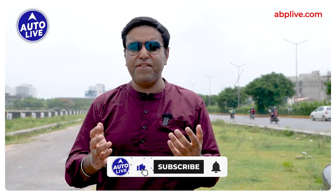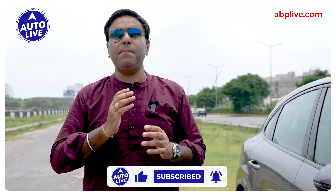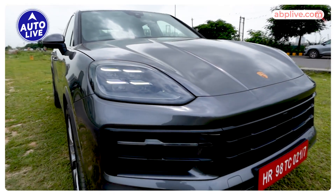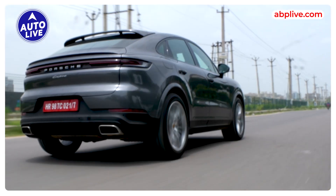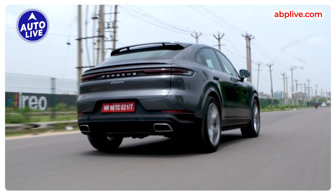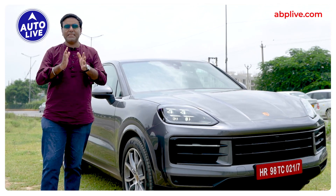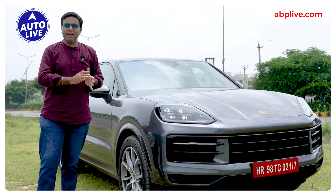Today, you get luxury SUVs in the market, but if you want the performance of a sports car and the practicality of a luxury SUV, the name is only one — Porsche. The Cayenne is the most popular SUV. Now we have a brand new Cayenne, and today we are going to look at the Cayenne Coupe version. Is this the best sport utility luxury vehicle? If you want luxury and performance, is this the best car?